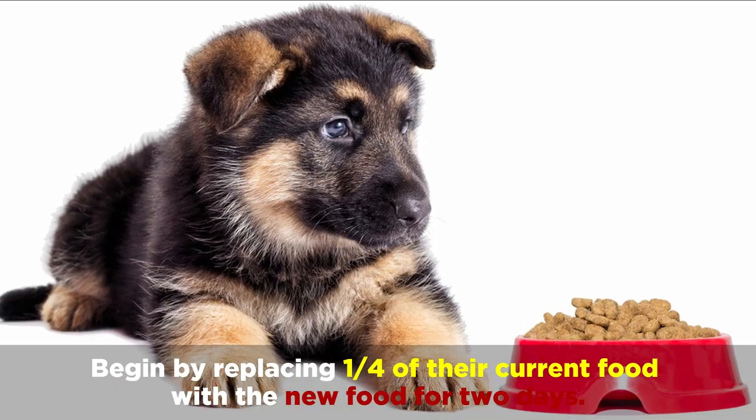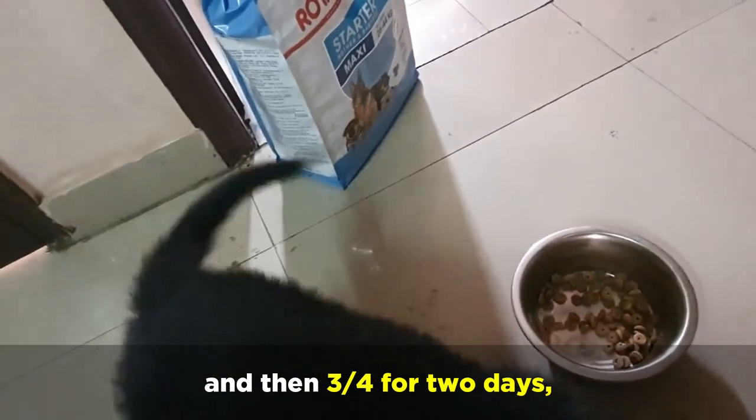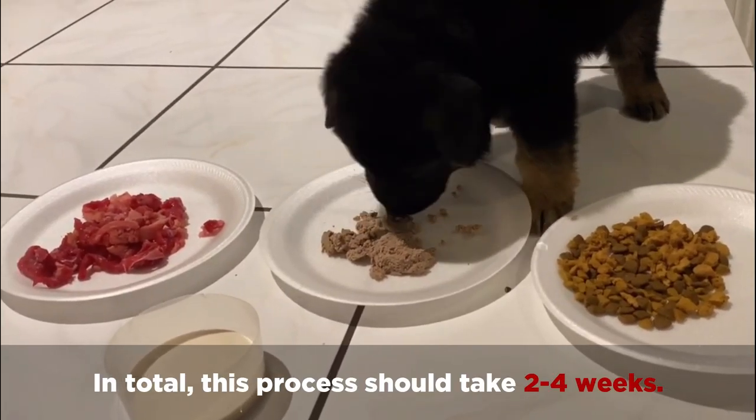Begin by replacing a quarter of their current food with the new food for 2 days, then replace half the food for 2 days, and then 3 quarters of the food for 2 days, before ultimately making the total switch to the new food. In total, this process should take 2 to 4 weeks.